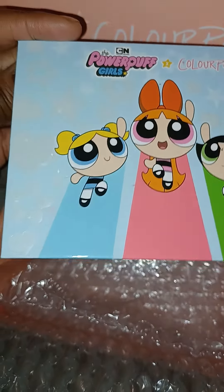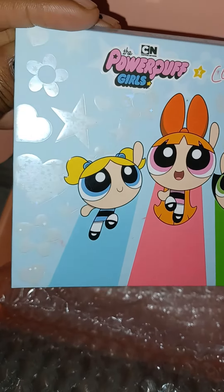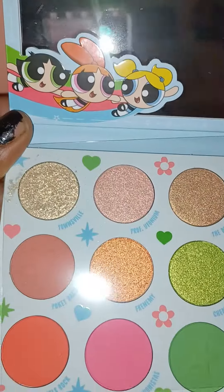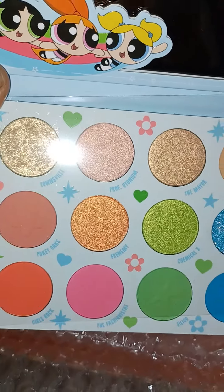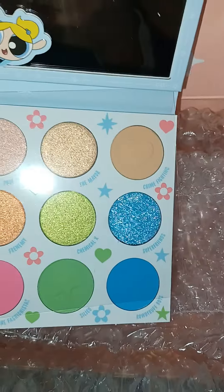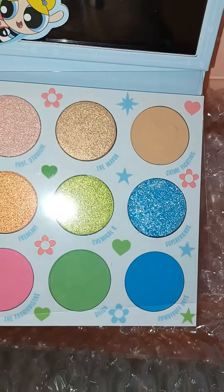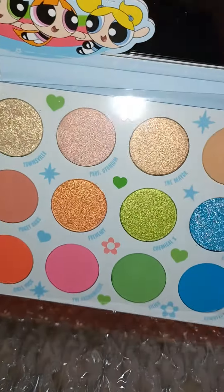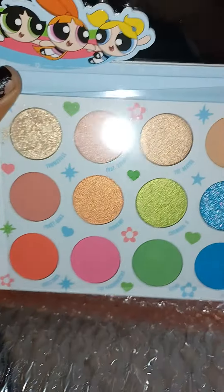Look at the packaging — it's got glitter. I like glitter. Look inside, ooh, voila. Got the picture — look at some glitter. I like the blue, I like the green glitter. Got a lot of glitters in this palette.